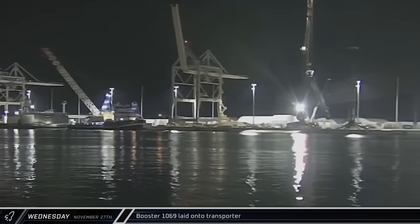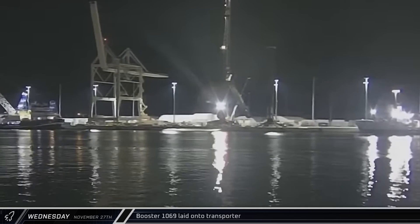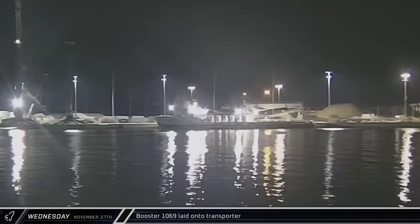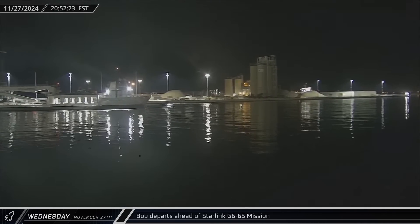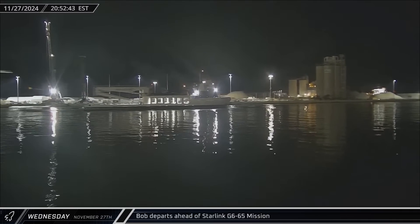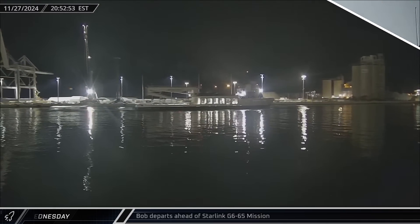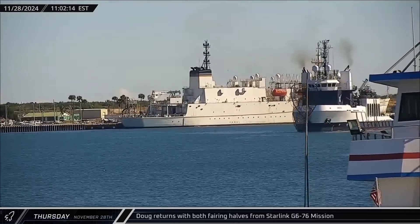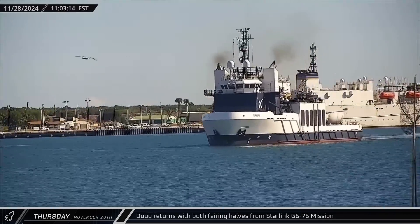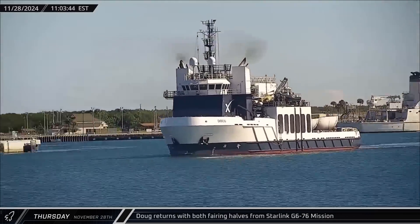Booster 1069 finished its stay at the dockside stand in the evening and was lowered onto a horizontal transporter for the journey to Roberts Road. Bob headed out to sea as well, making ready to support the Starlink 6-65 launch. Doug then returned to Port Canaveral on Thursday, successfully bringing back both fairing halves from the Starlink Group 6-76 launch.